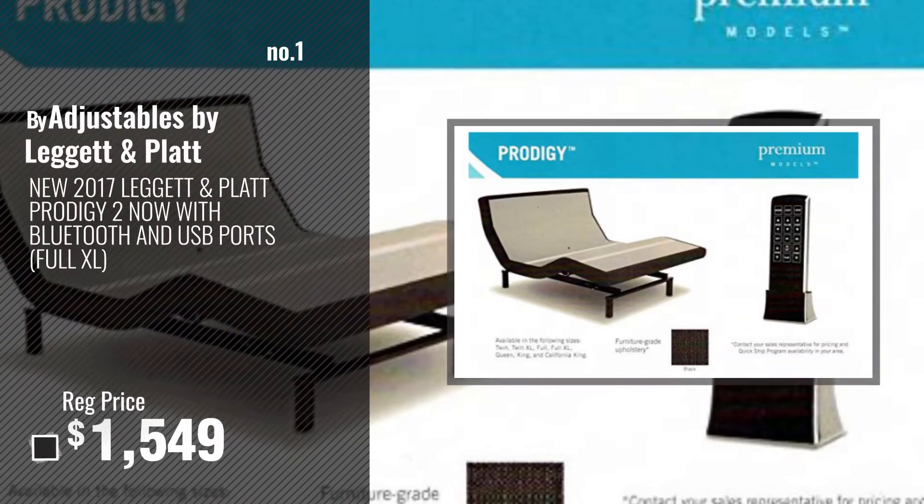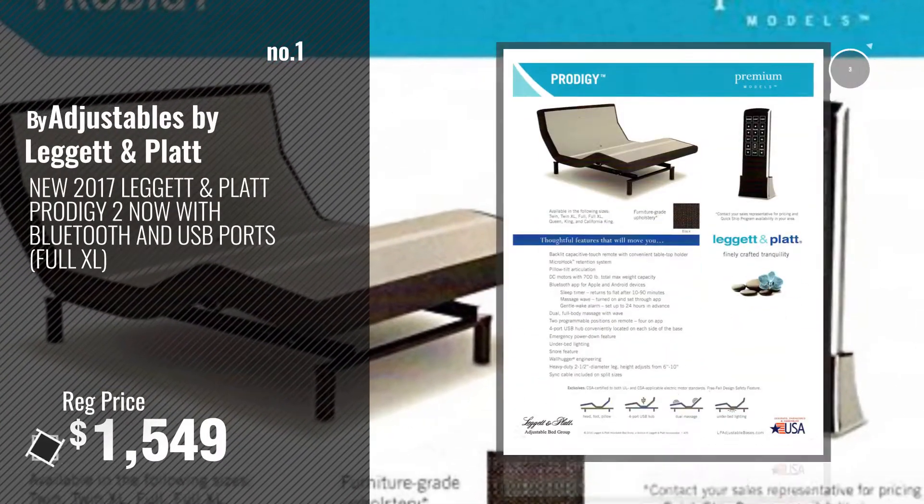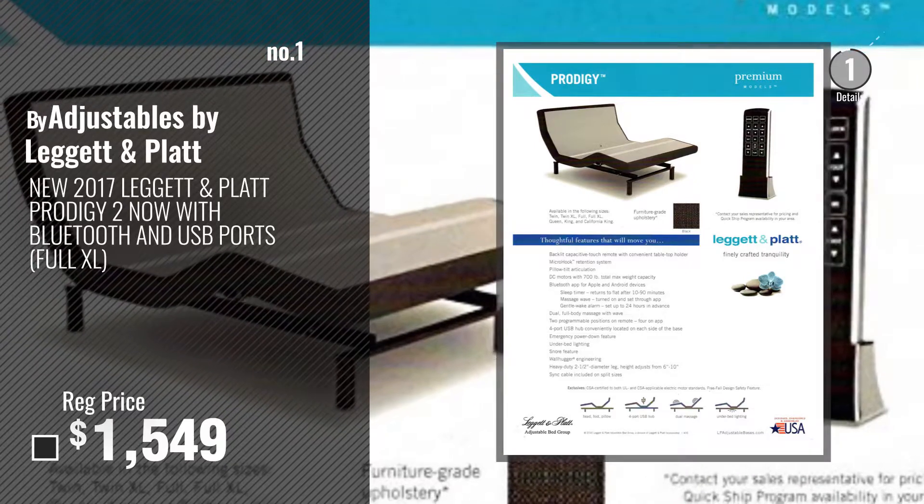Number 1: Most Popular. Buy Adjustables by Leggett and Platt. Watch this video, choose your favorite.